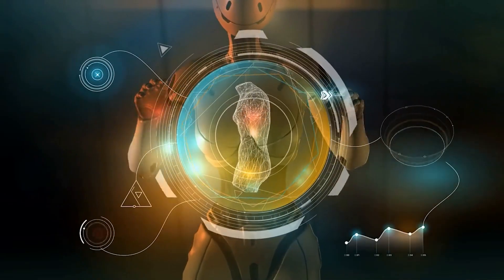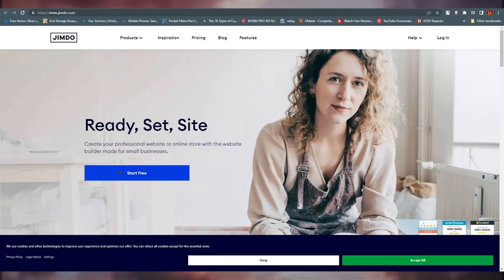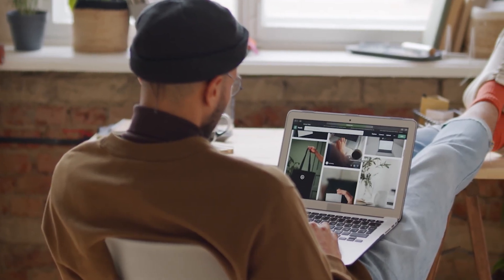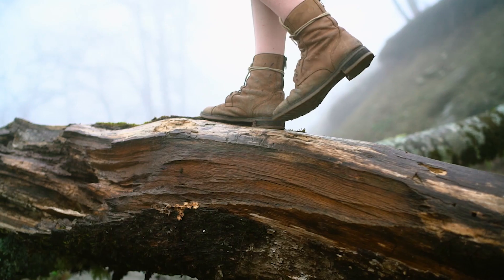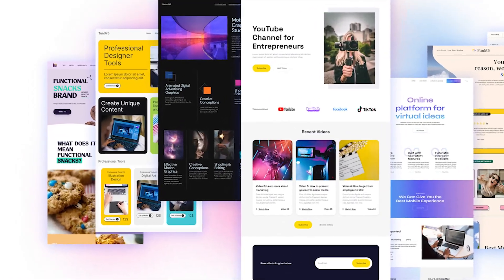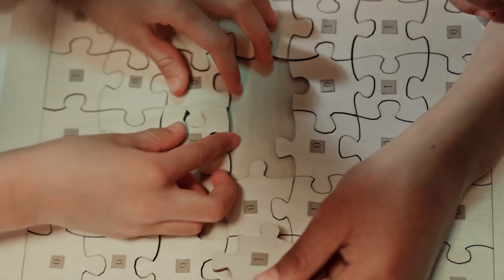These tools use machine learning algorithms to analyze user inputs and generate websites that are customized to their needs. From simple portfolio sites to complex e-commerce platforms, there is an AI website building app or service for every need. Here in this video, we will explore some of the best AI website building apps and services available today, and help you find the perfect solution for your website needs.